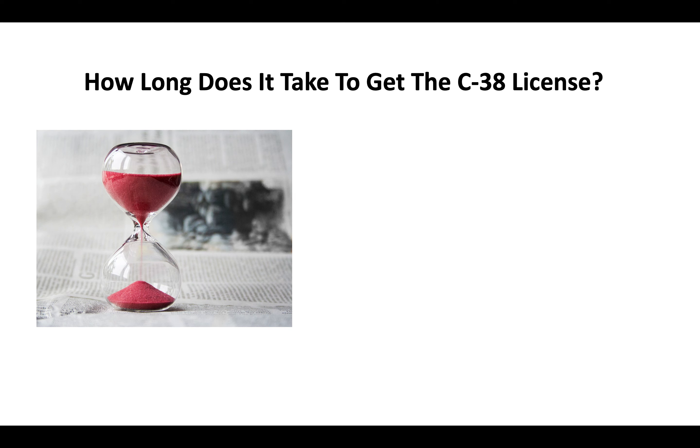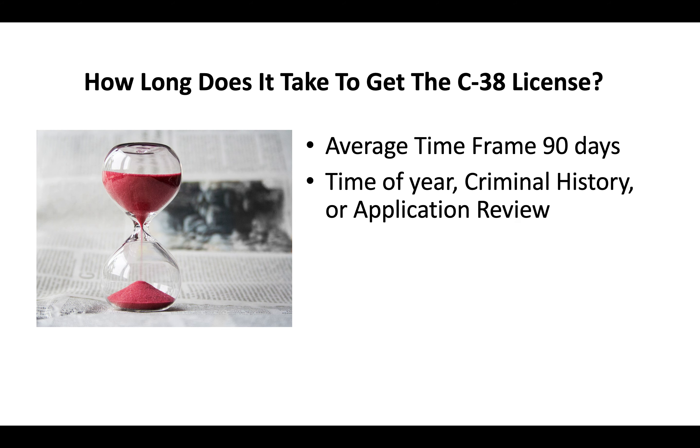How long does it take to get the C38 license? Typically you're looking at an average timeframe of about 90 days. In some cases it can be shorter, in some cases it can take a lot longer. What time of year you send the application, whether or not you have a criminal history, or whether your application is put up for further review — these are all factors that can add to that 90 days or in some cases make it shorter.